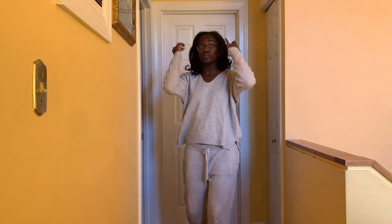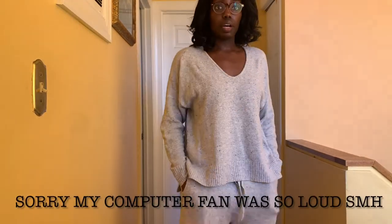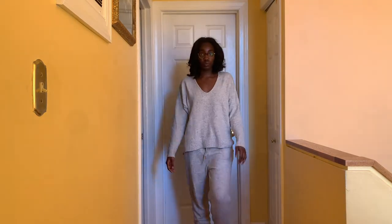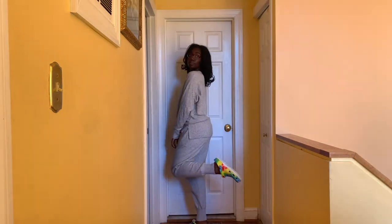We also have another set from Target — this is gray with some black speckles on it. The top is in a medium and the pants are in a large. Definitely tall girl friendly and very comfortable. And that's it for today, guys — thanks for watching, see you next time!